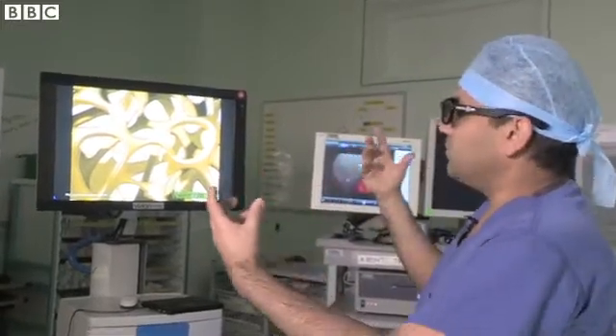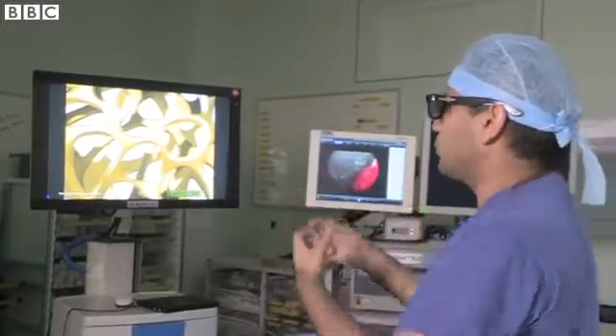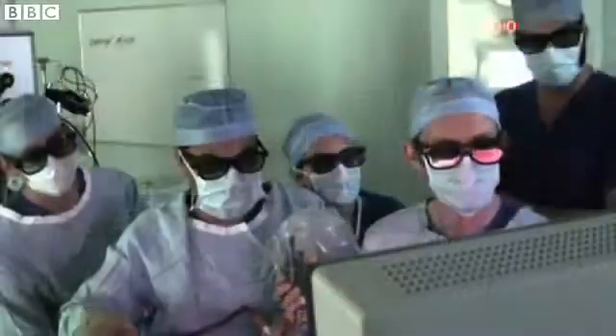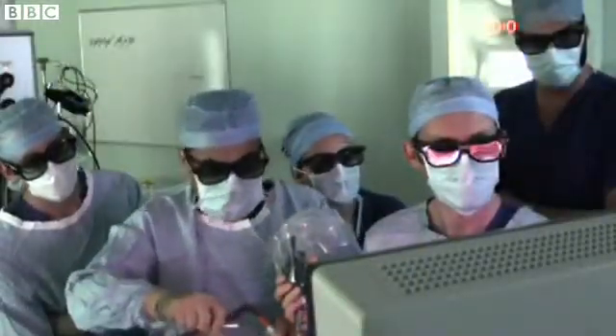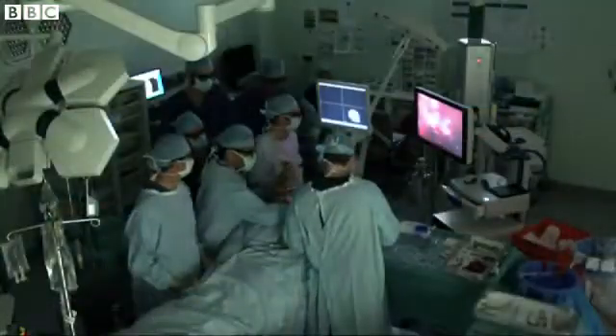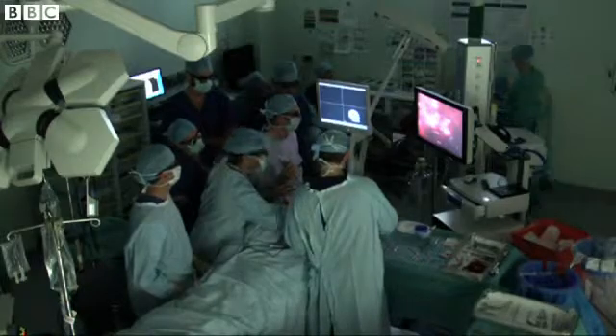and it's only when I put my glasses on that the feeds are merged such that I then get the depth perception and the tissues and structures that then come out of the screen. The pictures are more real and it allows hopefully more accurate and extensive surgery.